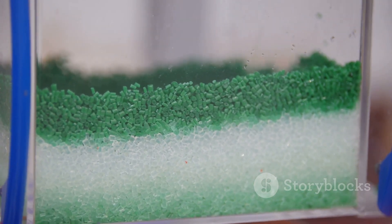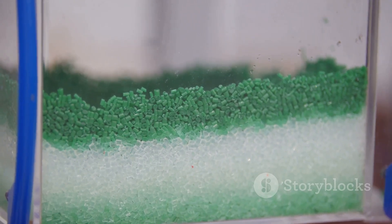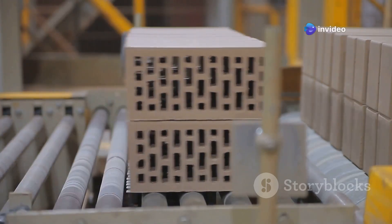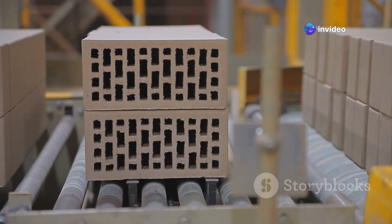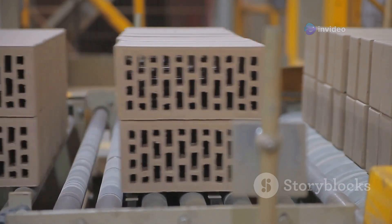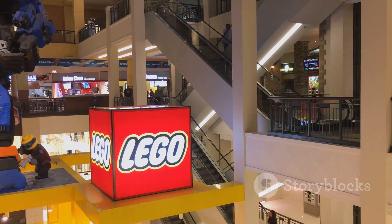The raw materials — tiny plastic granules — are melted and molded into the familiar shapes we all know and love. Each brick is carefully crafted to ensure it fits perfectly with others. Quality control is a crucial part of the process; every brick is inspected to ensure it meets the high standards that LEGO is known for. They are then sorted by color and size, ready to be packaged.